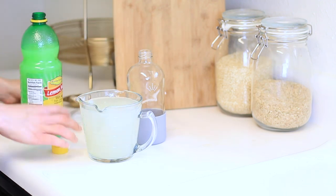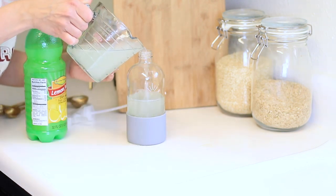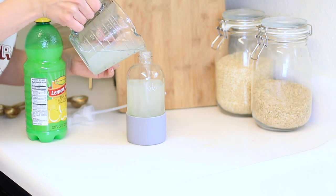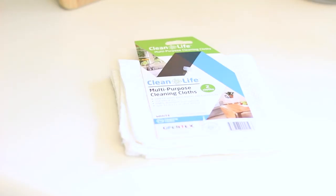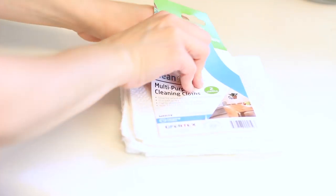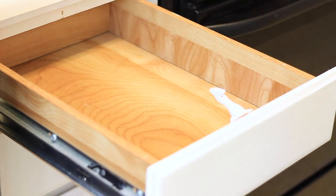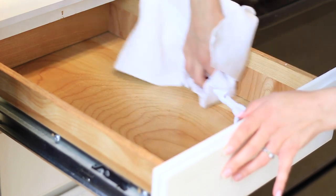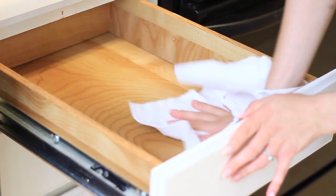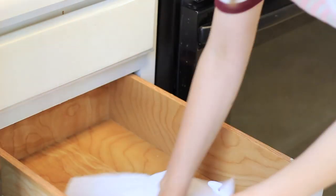A funnel would probably be a good idea, but I'm trying to be minimalistic so I just carefully pour it in. I also found these great multi-purpose cleaning cloths at the Dollar Tree — only a dollar for a pack of two. These replace paper towels and you can just throw them in the wash. Cutting down on paper towels will not only save the planet but save you a lot of money as well. I just spray each drawer with our all-purpose lemon cleaner and wipe it out with the cloth.